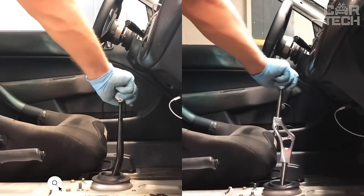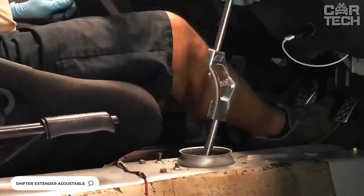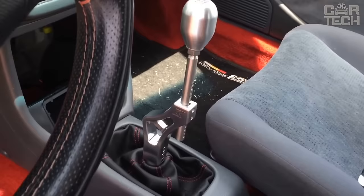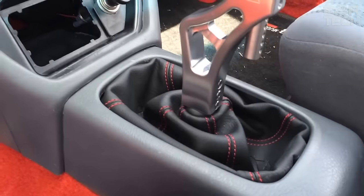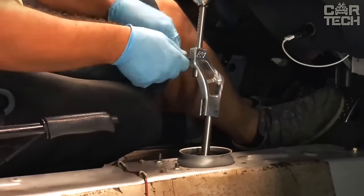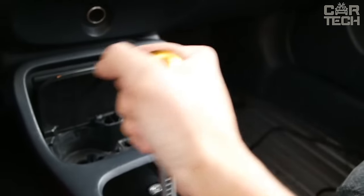A universal car adapter replaces the standard transmission lever. Made of high-quality stainless steel, you can easily change the height of the handle and respectively make a shorter shift stroke. Usually such handles are put on cars participating in drag racing, but you can put one on your own car too. Available in a choice of six colors.